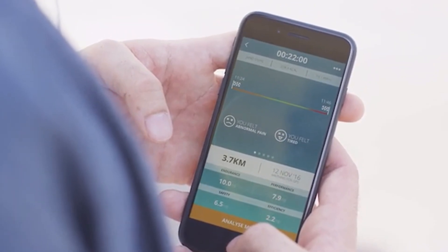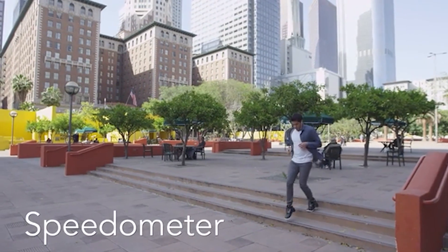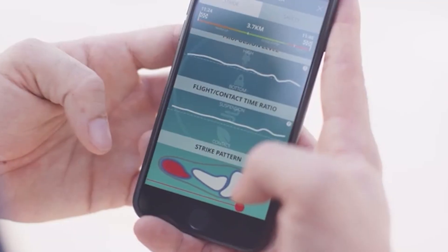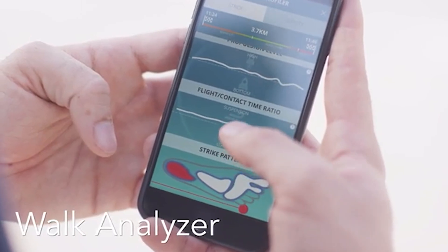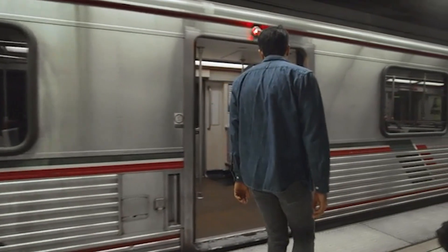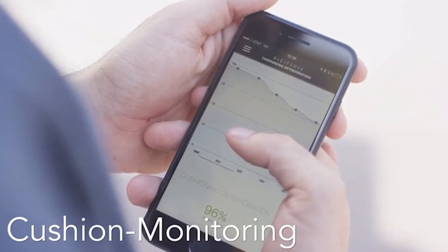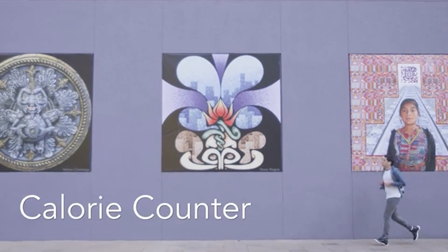Wondering how to reduce fatigue, maximize the benefits of walking, or walk more efficiently? These sneakers have the answers. Plus they save you the hassle of dealing with shoelaces and keep your feet warm thanks to built-in heating to a maximum temperature of 45 degrees Celsius. The price for a pair starts at $200.